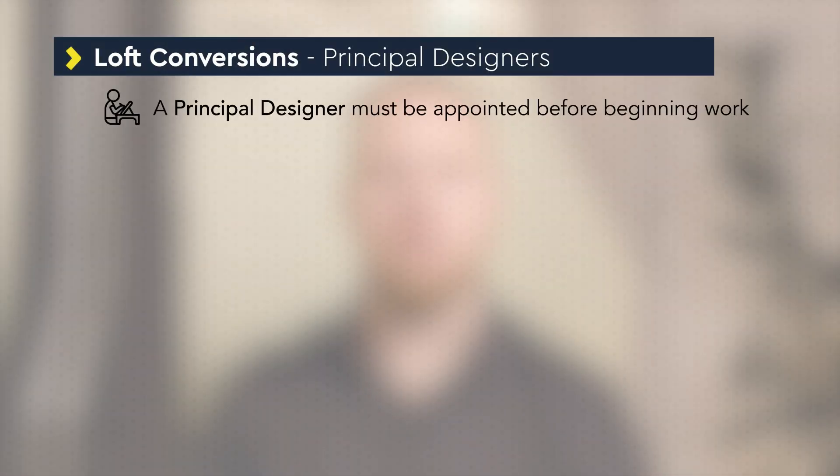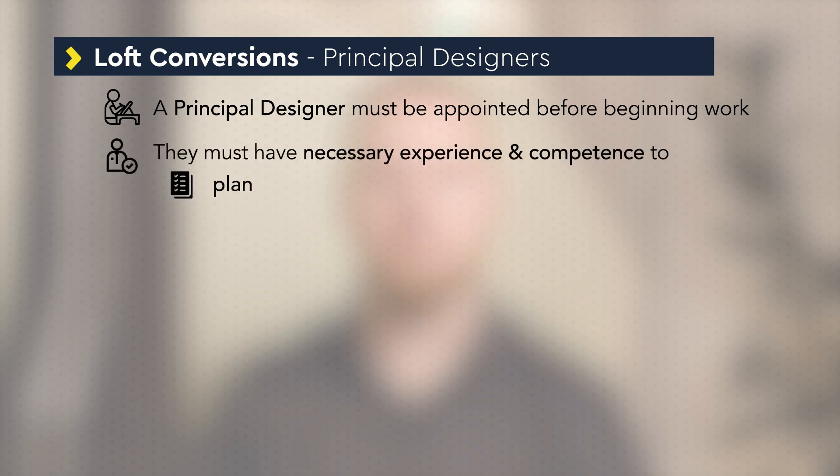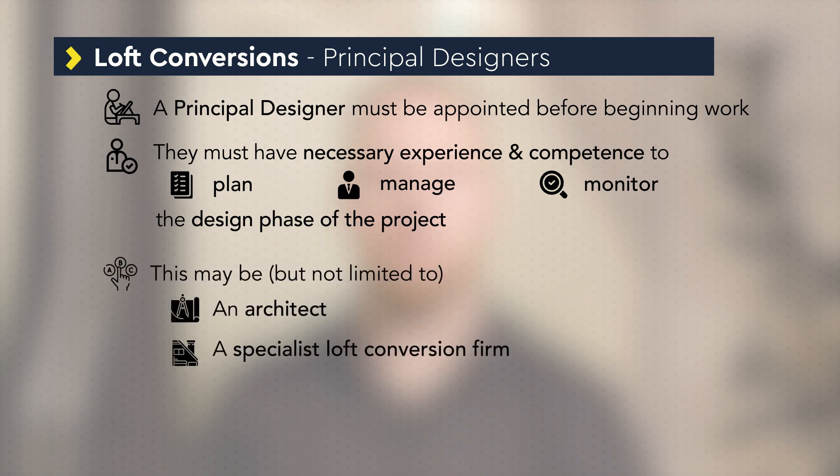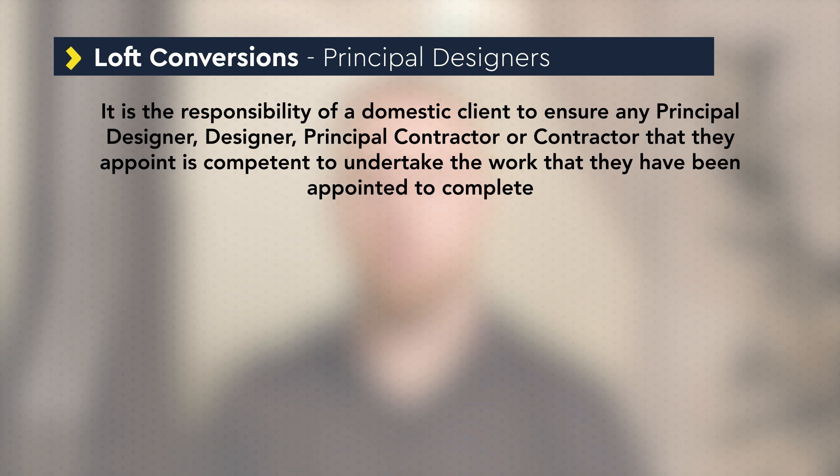Before you start you'll need to appoint a principal designer who has the necessary experience and competence to plan, manage and monitor the design phase of the project. This may be, but is not limited to, an architect or a specialist loft conversion firm who has the competency to undertake design work. It is the responsibility of a domestic client to ensure any principal designer, designer, principal contractor or contractor that they appoint is competent to undertake the work they have been appointed to complete.